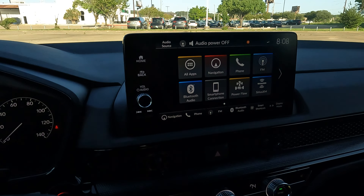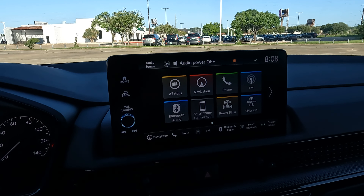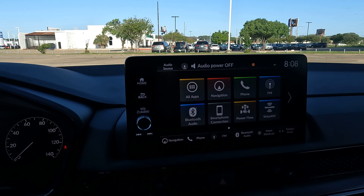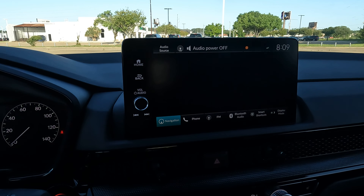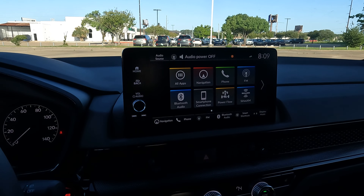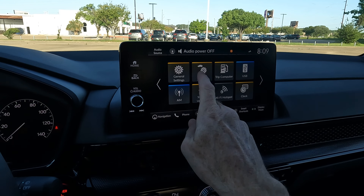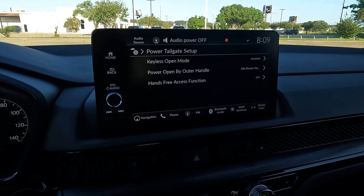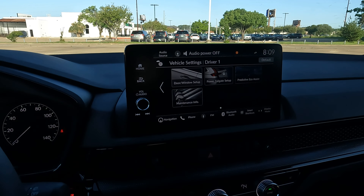The infotainment screen is nine inches — same as the 2023/2024 Pilot. Some say it's too small for the Pilot, but it seems appropriately sized here. Very easy to use and learn. You have built-in navigation, and if you prefer, wireless Apple CarPlay and wireless Android Auto are both available. In vehicle settings, if your power tailgate isn't opening, the hands-free access function is likely set to off — simply toggle it on. No big deal.